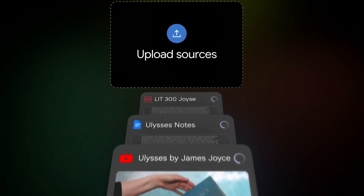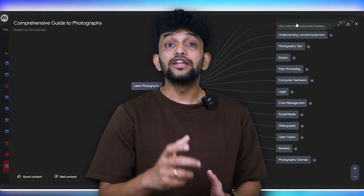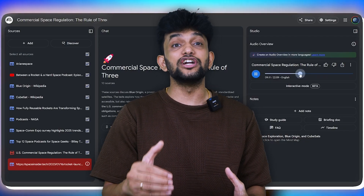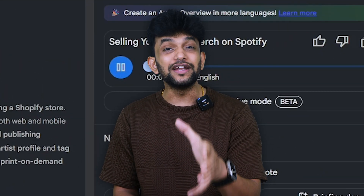Think of NotebookLM as an AI-powered study companion. It can take all your lecture notes, PDFs, and study material and help you organize them. It can create summaries, generate podcasts, and even create study questions for you. It's like having a personal tutor who knows all your course material inside out.